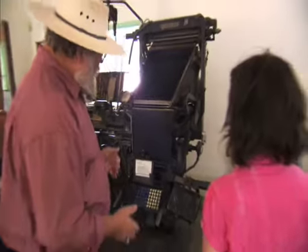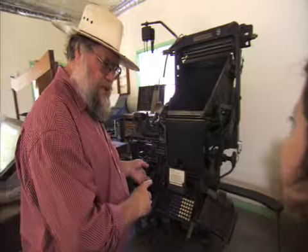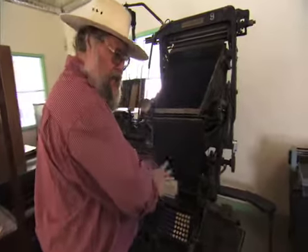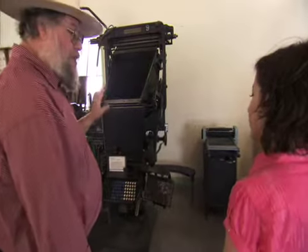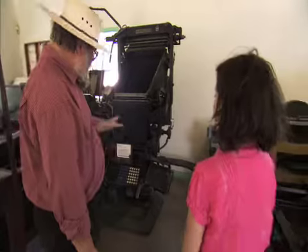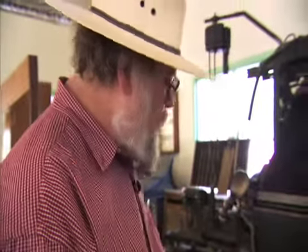This one is called an intertype — it's a type of linotype machine, which is very important in the history of printing. With one of these, you could sit down at the keyboard and type up what you needed, and it actually cast the individual letters and spaces required. This was a much faster way of doing it, but something you had to really learn because you were also working with hot pots of lead. These things were used all over the world for setting up newspapers, books, and just about anything.